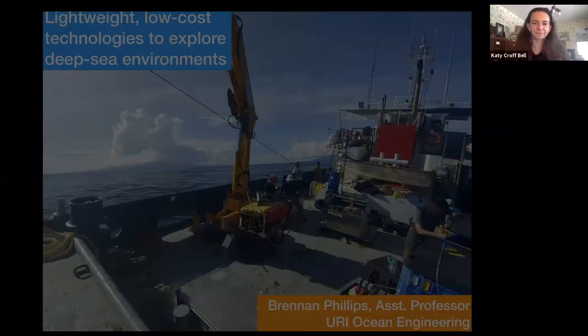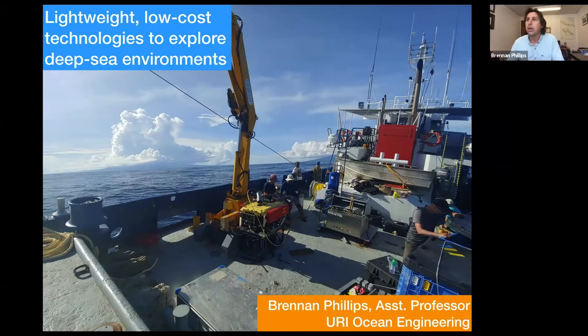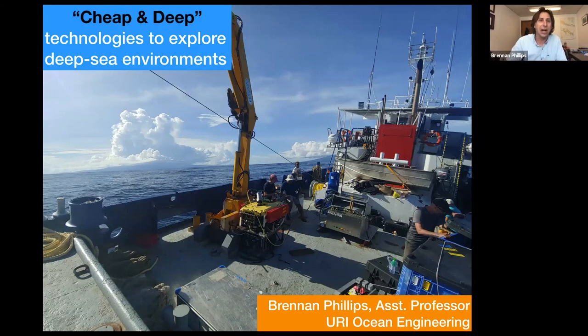So with those heavy words, I will now attempt to move on to something totally different. My talk today is focused on using lightweight and low-cost technologies to explore the deep sea — another way to put that would be 'cheap and deep' technologies. That's sort of the lingo being tossed around here; I think Edie Witter gets credit for that.